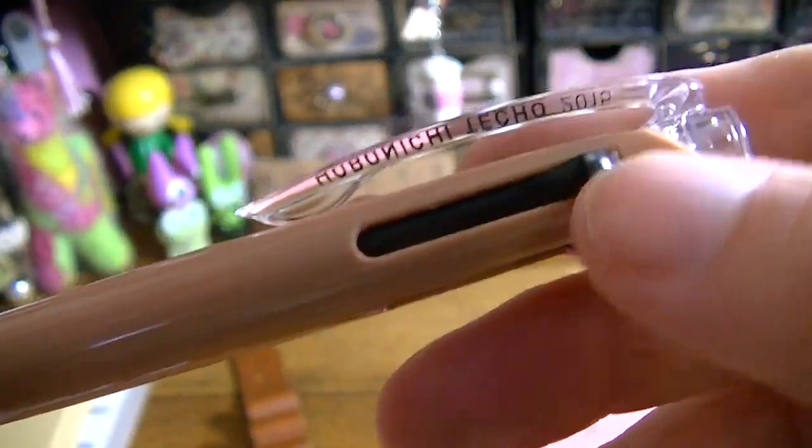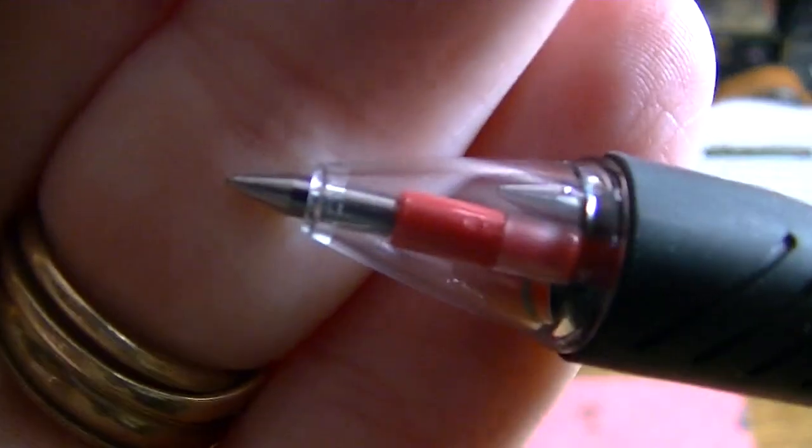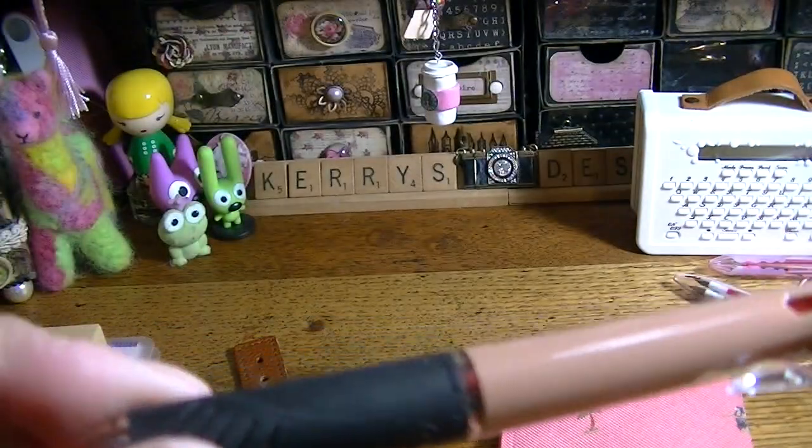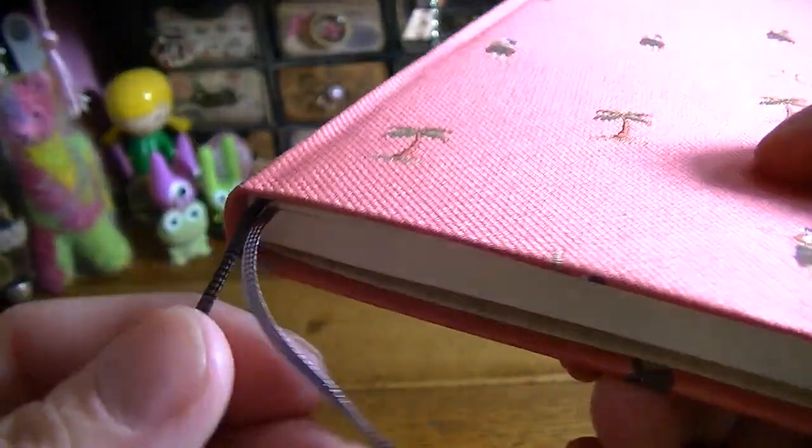The pen has three colors — black, blue, and red. It writes really nicely. I like this pen and it matches the planner, so I'll probably keep it with this one for a while.